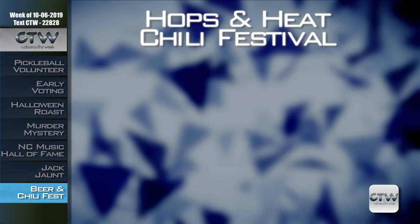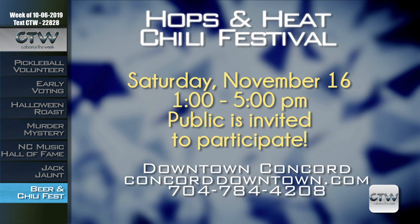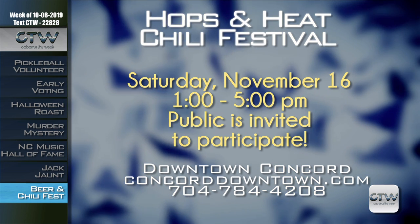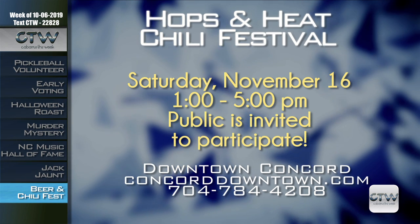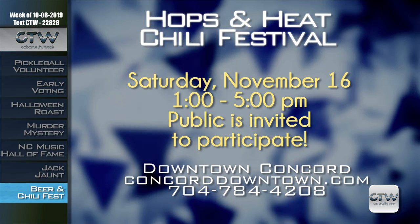Calling all chili cookers — the public is invited to participate in a chili competition as part of the third annual Hops and Heat Beer and Chili Festival on Saturday November 16th from 1 to 5 p.m. in downtown Concord. Registration is $50. For more information on competing, visit concorddowntown.com or call 704-784-4208.